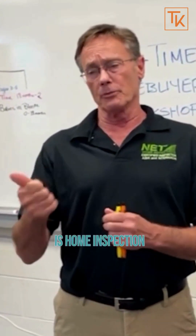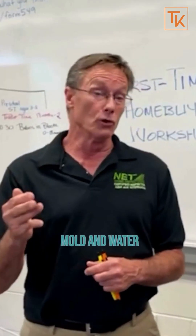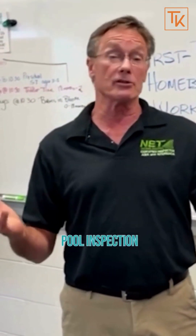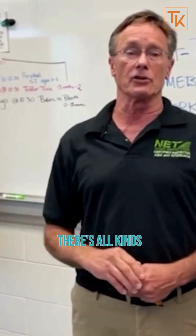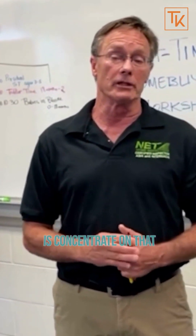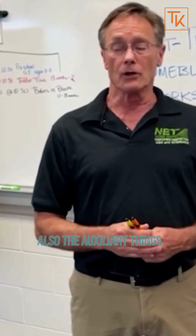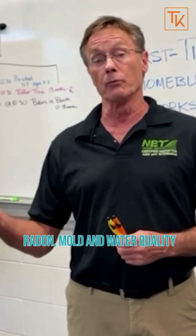So the most important ones are home inspection, radon inspection, septic inspection, mold and water. You can also have a pool inspection if you have a pool, or an independent roof inspection — there's all kinds. What we do as home inspectors is concentrate on structure and safety. The additional things we do at Net are radon, mold, and water quality.